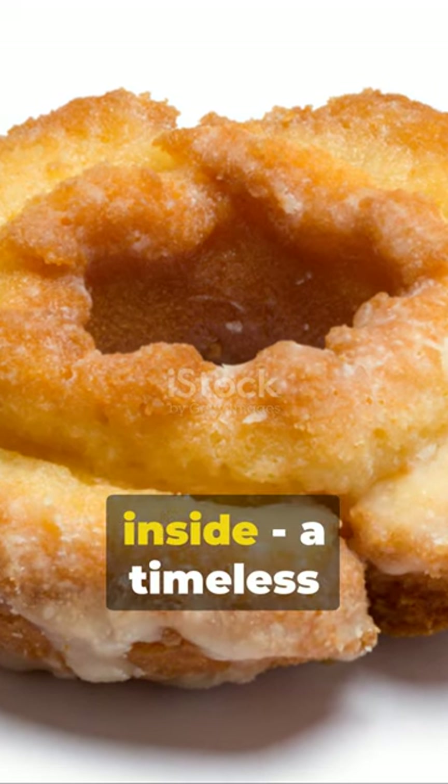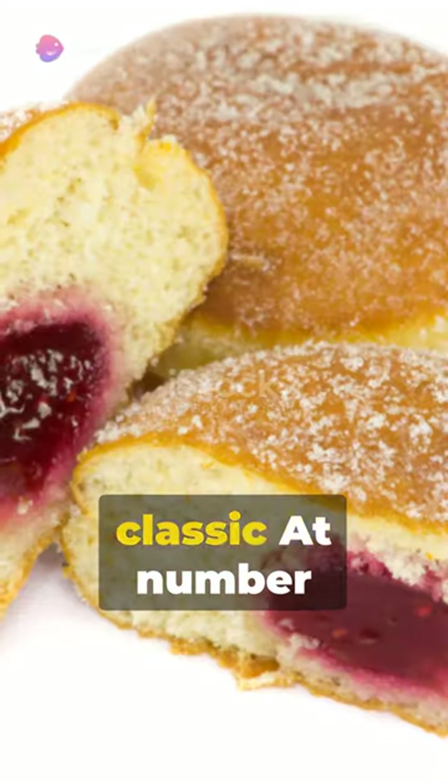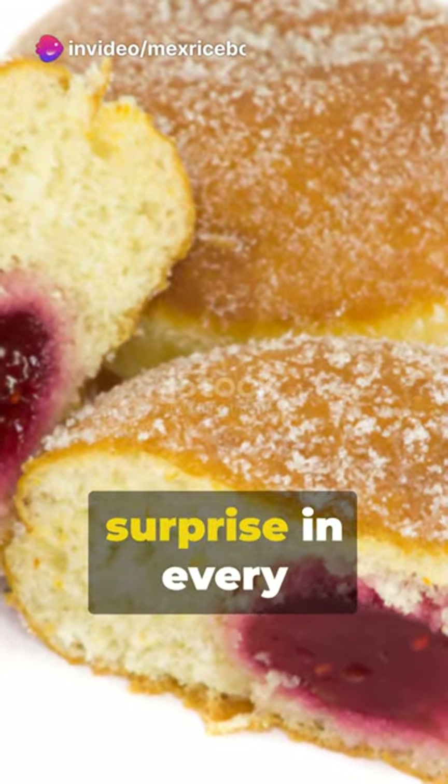Crispy on the outside, tender on the inside — a timeless classic. At number 9, the jelly-filled donut: a sweet surprise in every bite.